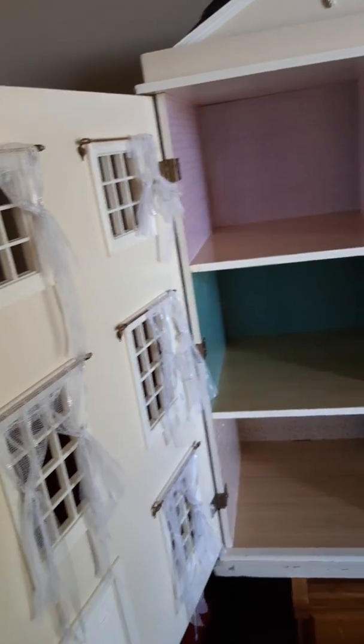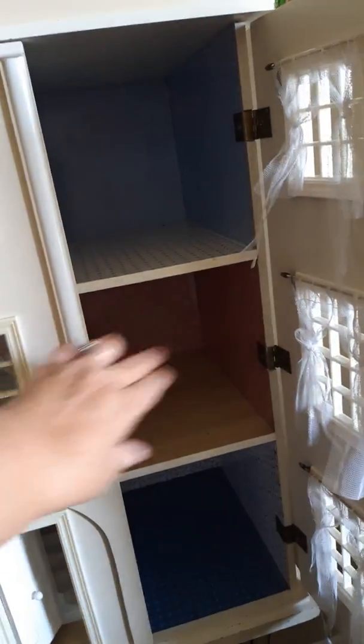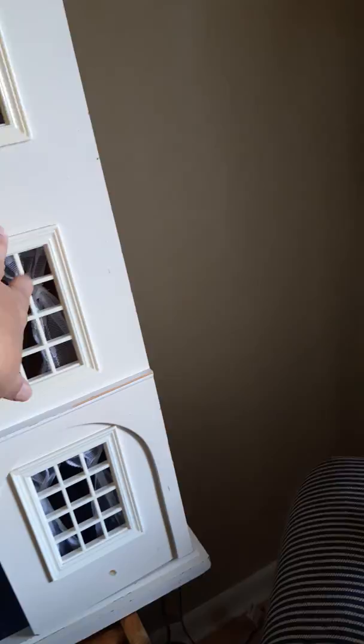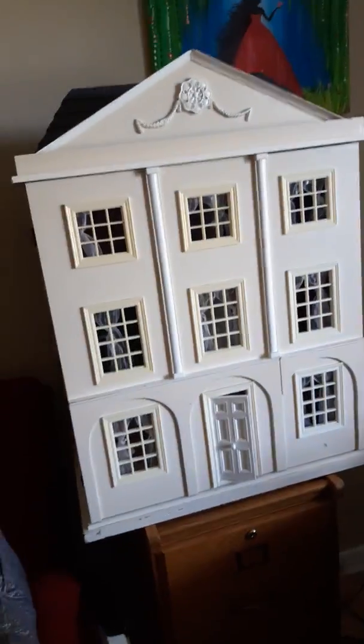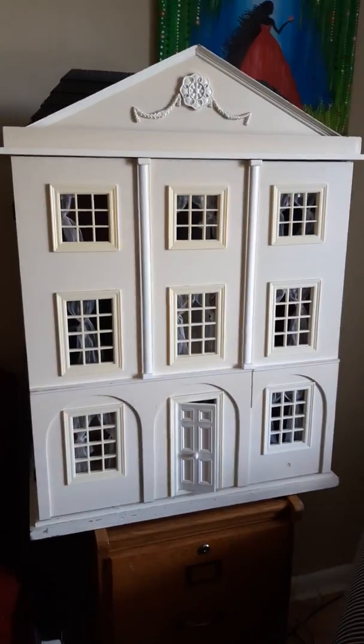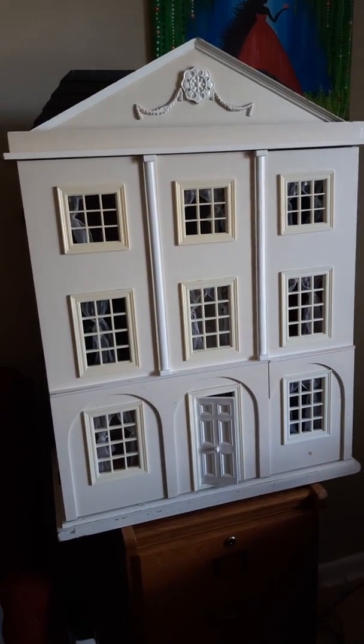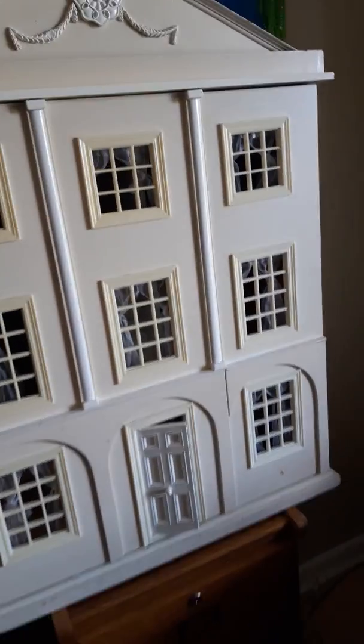Look what a beauty this is! I have to share it with you — look how beautiful that is. I did not purchase this. I found this — David and I were coming home from doing some running around and we found it on the side of the road, so I told David to get it.